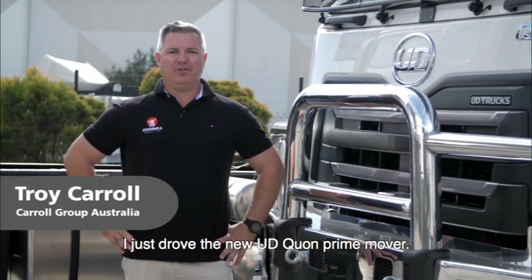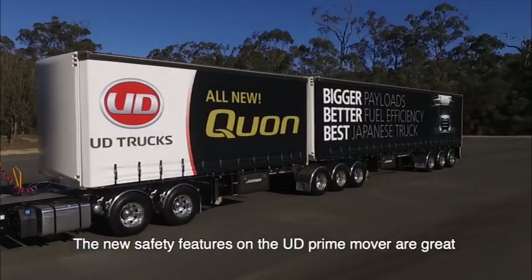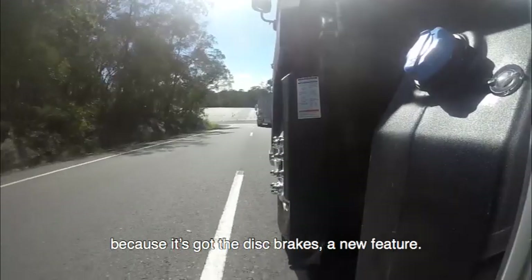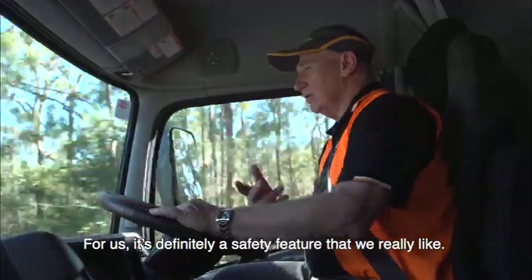Troy Carroll from Carroll Group Australia. I just drove the new UD Quon Prime Mover. The new safety features on the UD Prime Mover were great — it's got disc brakes, which is a new feature. For us, that's definitely a safety feature we really like.